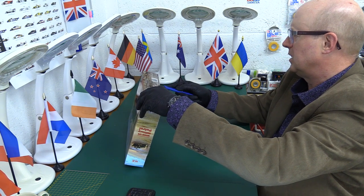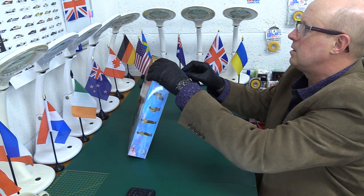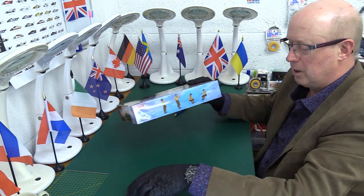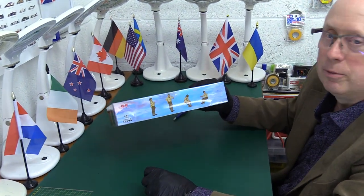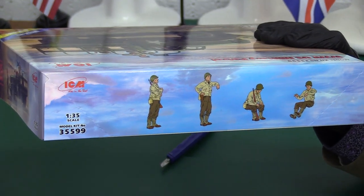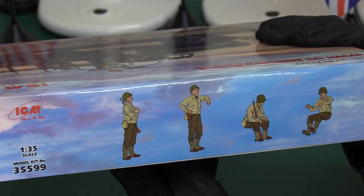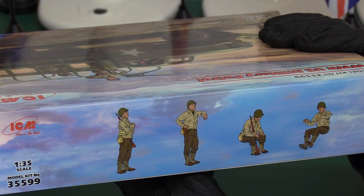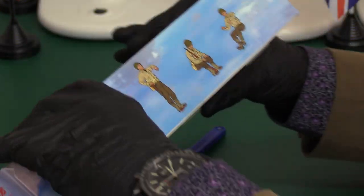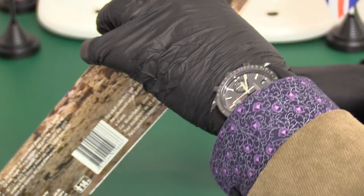Let's have a look at what we've got. This is another one of these kits that ICM have very kindly donated, so I've got to be careful what I say! On the other side, we've actually got four figures — they look really good. I do like ICM figures, they're usually really nice. We've got one that's driving, one that's seated looking out the back, one that's leaning over the side, and one that's standing up.